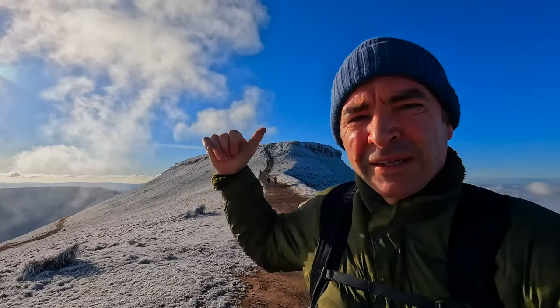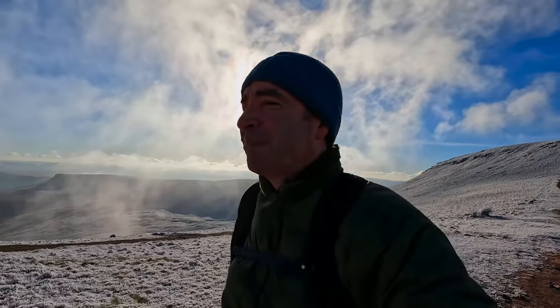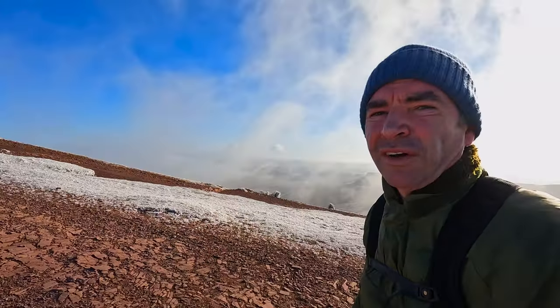I've just come down from Corn D. Look at the views over there with the sun up — it's absolutely incredible. The views are stunning and I've got some lovely shots with the phone. All of a sudden it's gone calm and I can hear myself — it's absolutely stunning. I'm going to take some more photos down there again. Tell me what you think.